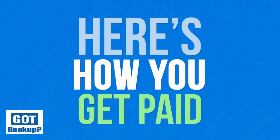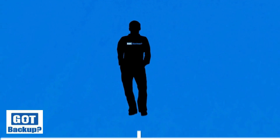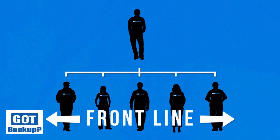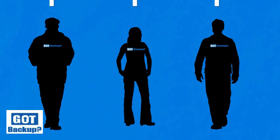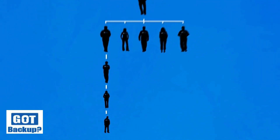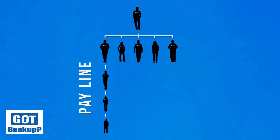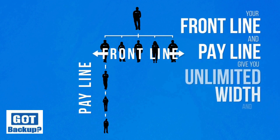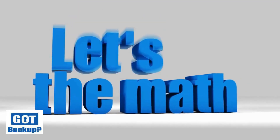Here's how you get paid: first, you can have an unlimited amount of GotBackup direct referrals, which we call your front line. The certified GotBackup license resellers in your front line can have their own direct referrals, and so can theirs, passing income back to you. We call this your pay line. At GotBackup, your front line and pay line give you unlimited width and depth.